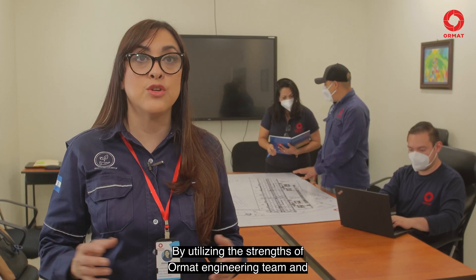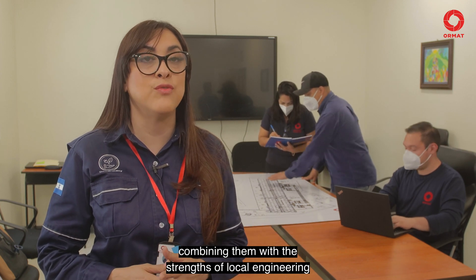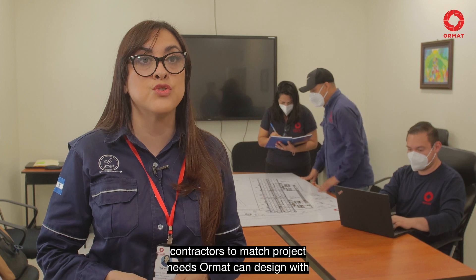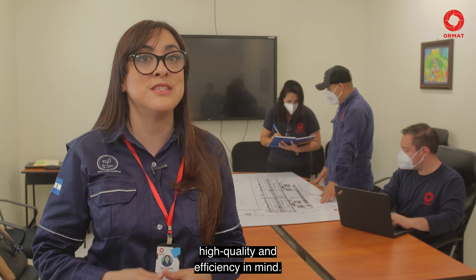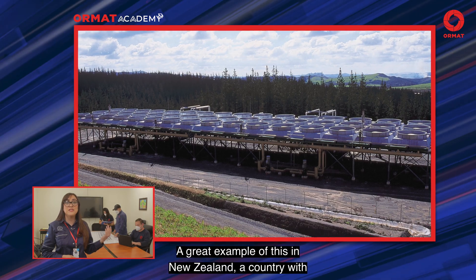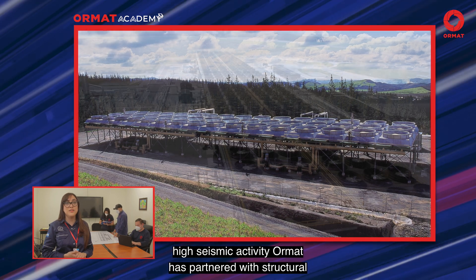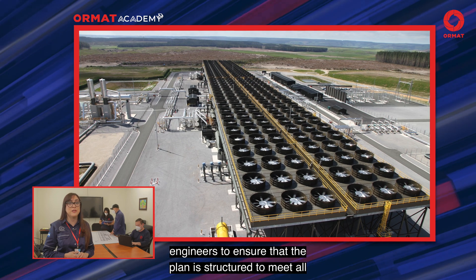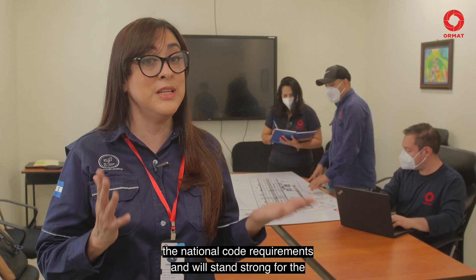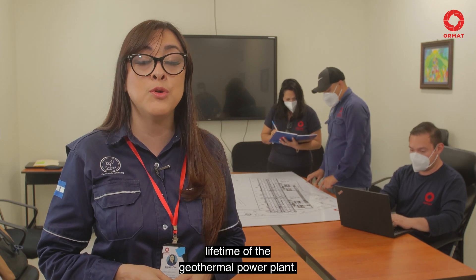By utilizing the strengths of the ORMAT engineering team and combining them with the strengths of local engineering contractors to match project needs, ORMAT can design with high quality and efficiency in mind. A great example of this is in New Zealand, a country with high seismic activity, where ORMAT has partnered with structural engineers to ensure that planned structures meet all national code requirements and will stand strong for the lifetime of the geothermal power plant.